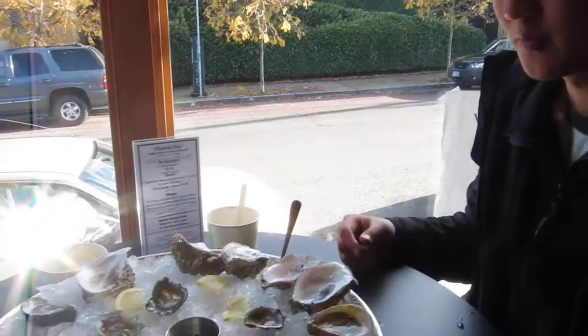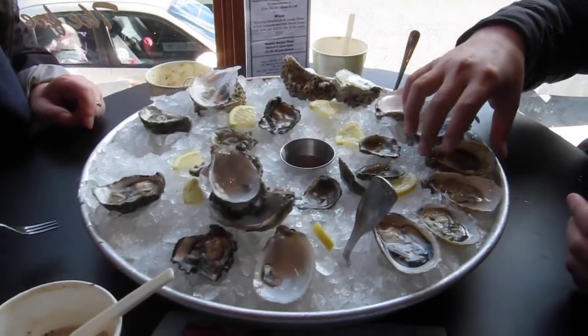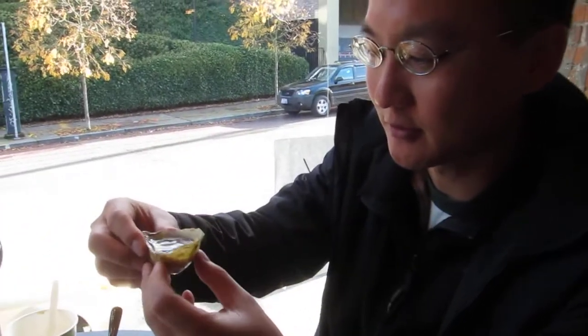We're here at Taylor Showfish Farm in Seattle, enjoying a nice oyster plate. As you can see, it's about halfway done. And I just wanted to show this oyster in particular, which I think is interesting.